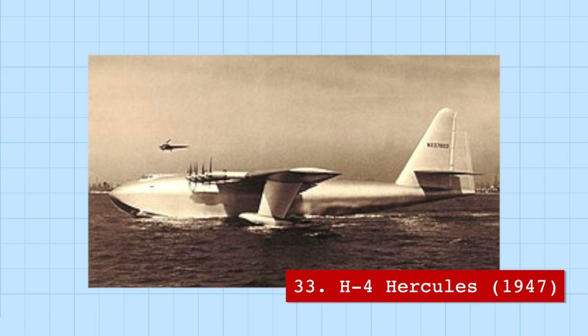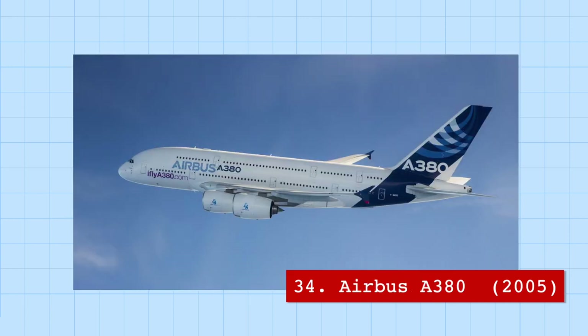Unfortunately, the H-4 Hercules was never finished in time for the war, and it only took one single flight for 26 seconds over 1.5 kilometers — a distance covered in just 5 seconds by the Airbus A380, the largest and only fully double-decked passenger aircraft in the world, with a capacity of up to 853 passengers.